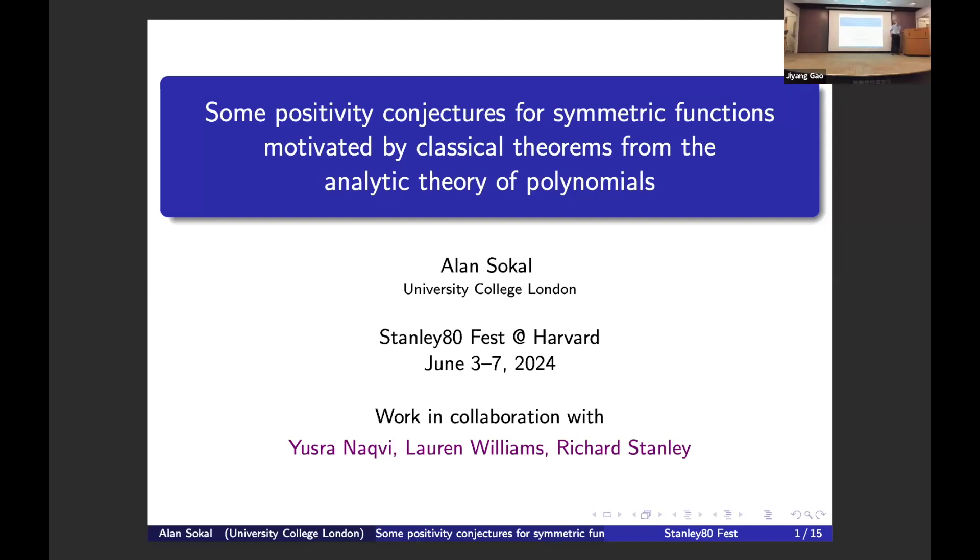It's an incredible honor to be here to honor Richard at his 80th. It's a little daunting because many of you know a hell of a lot more about symmetric functions than I do, so I really hope I don't make a fool of myself. I'm not a real native-born combinatorialist — I'm an immigrant from physics, but maybe you can just call me born again.